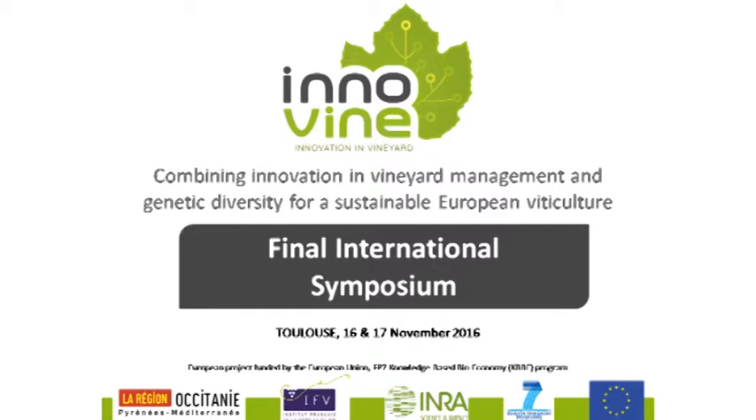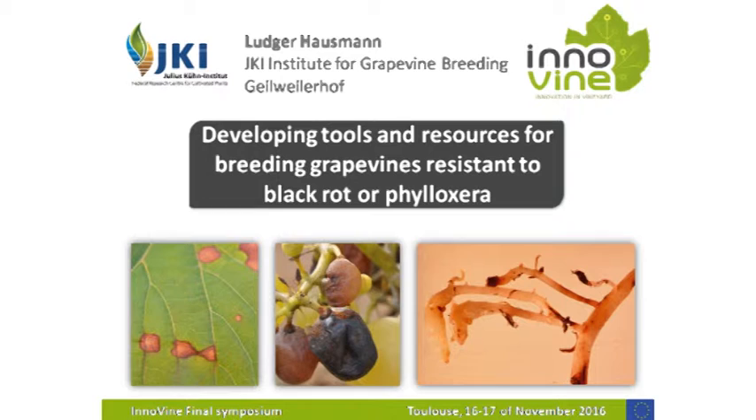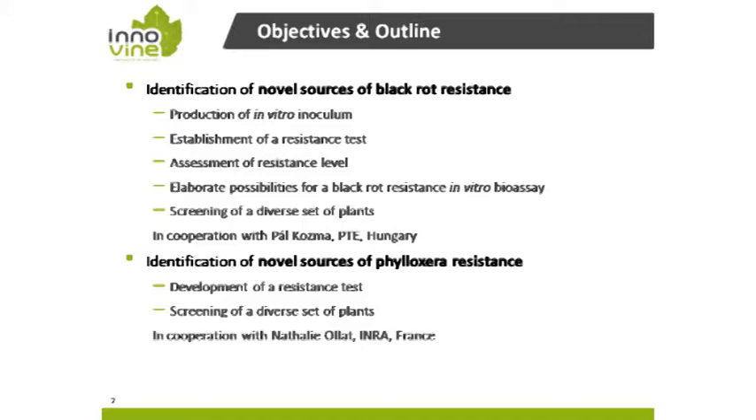Now we switch to previously called minor pathogens, diseases and pests. I will show the results mainly produced in the InnoVine project. The main objectives are the identification of novel resources for black rot resistance and phylloxera resistance. But in contrast to the mildew diseases, we have to start with the establishment and development of resistance tests first.